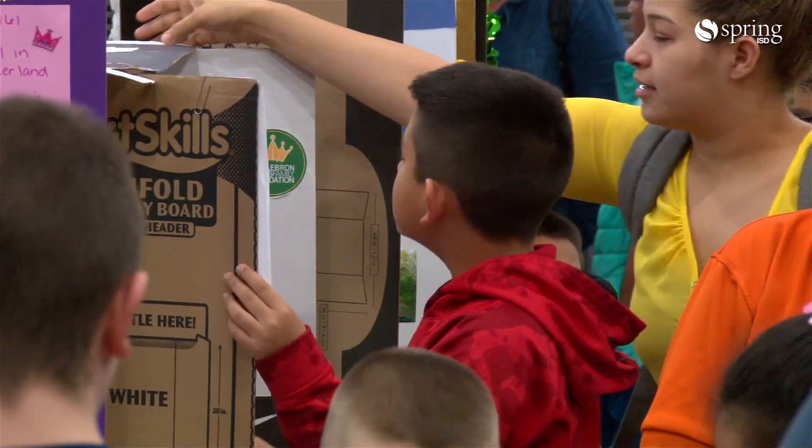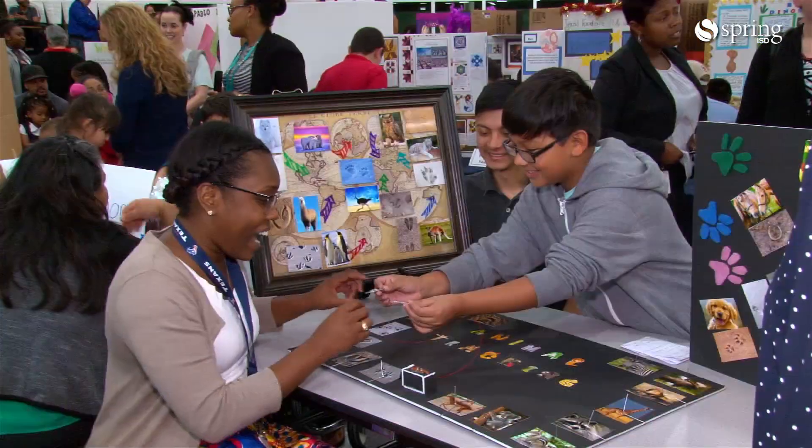Tonight we had our Fall 2018 GT Expo. It's an opportunity for our GT scholars to showcase their work and their research.